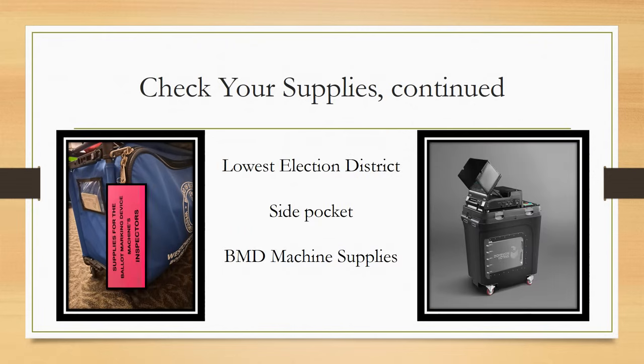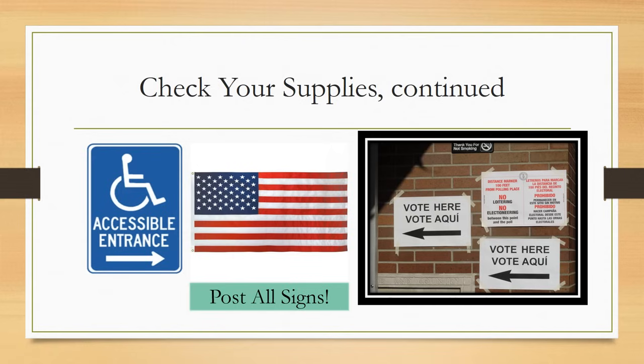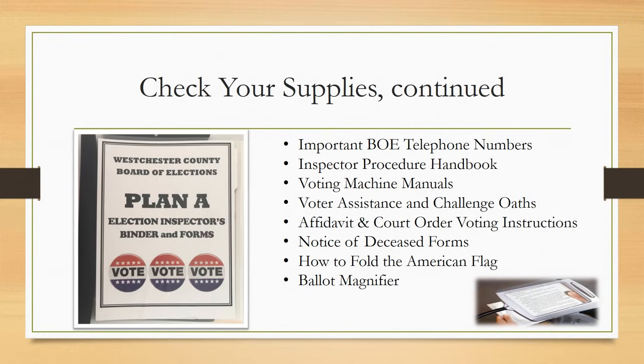The side pocket of the supply bag of the lowest election district will have the supplies for the BMD machine along with all signage in English and Spanish. It is the responsibility of the inspectors assigned to the BMD machine to post all signs before the polls open. Every supply bag will have a binder containing important Board of Elections phone numbers, inspector procedure and voting machine manuals. If someone informs you that their family member is deceased, notice of deceased forms are inside this binder — only a relative of the deceased person may fill out and sign this form. Completed forms should come back to the BOE in the orange security bag.